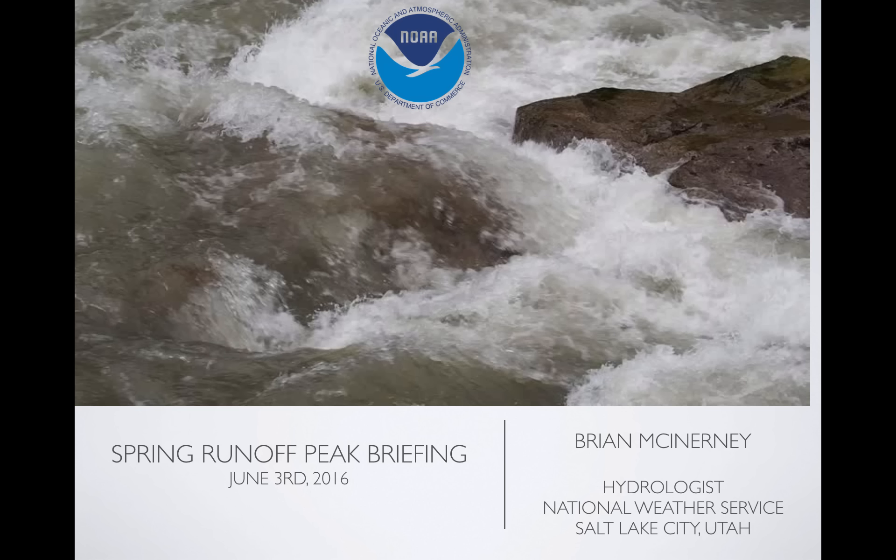Hi everyone. Today is Friday, June 3rd, 2016. My name is Brian McEnany. I'm the hydrologist here at the National Weather Service, and this is a spring runoff briefing looking at the peak flows that are expected to happen on Sunday and Monday.